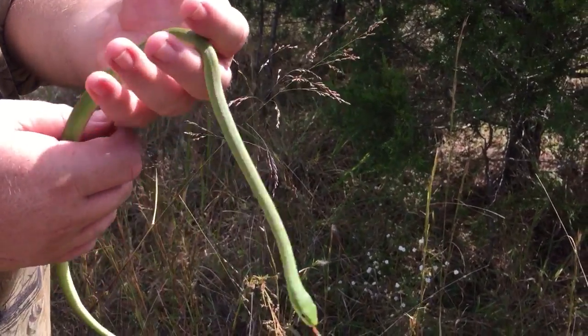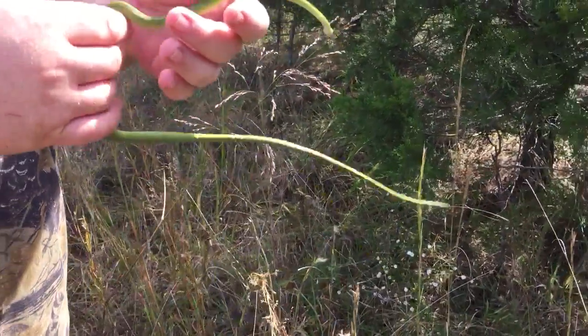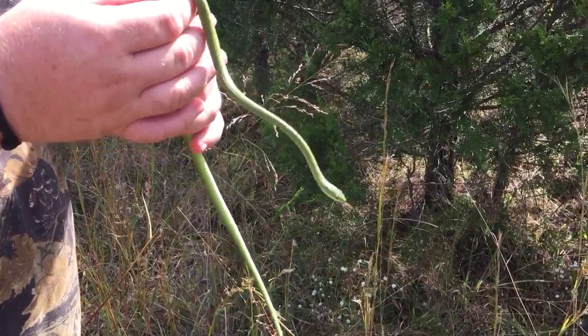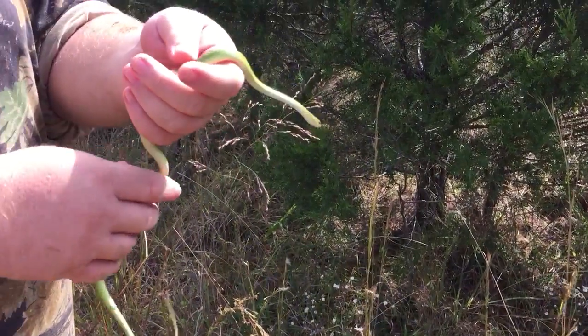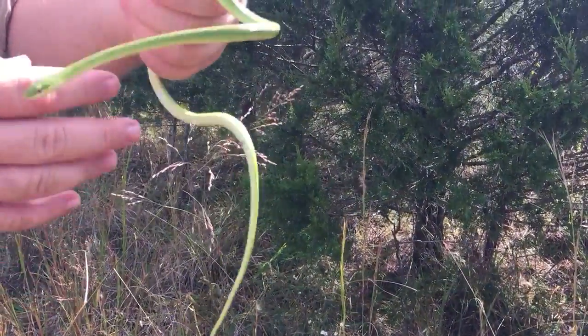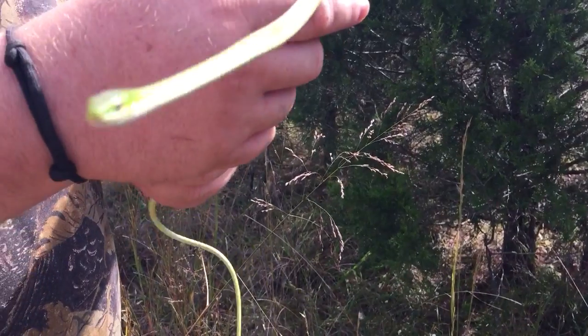We went outside looking for some sassafras leaves, and this guy was laying across the grass. He looked like a long grass leaf and I didn't know what kind he was. It turned out to be a little green grass snake. They're pretty cute — they will bite, but they're not poisonous and their bite is not strong enough to really even break the skin.